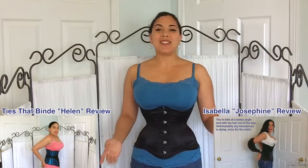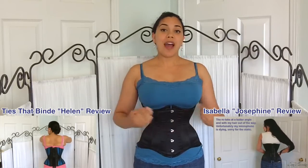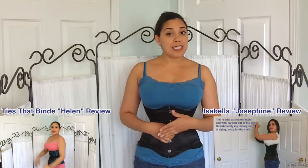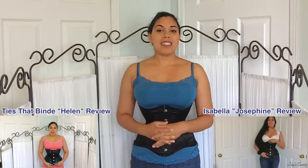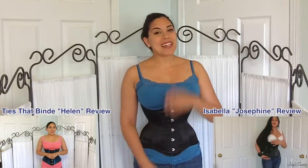This concludes my review of the petite Josephine Underbust corset made by Isabella Corsetry. I hope you enjoyed it and learned something new. If you did, please remember to click that like button and help support the channel. If you have your own corset by Isabella Corsetry — the Josephine or the petite Josephine or both — let me know what you think in the comments, and let me know which one you prefer. I'll see you in a future video. Bye.